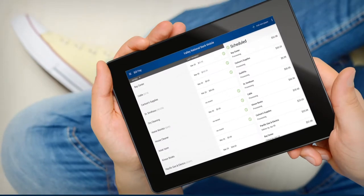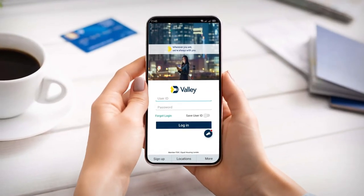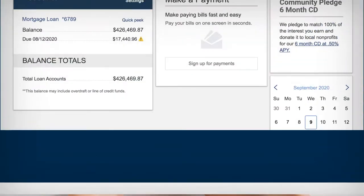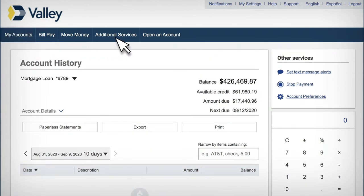Banking should be simple and secure no matter where you are. With Valley's personal online and mobile banking, you can easily and safely do things like check your balance, pay bills, transfer funds, manage your Valley debit card, and even deposit checks from virtually anywhere.